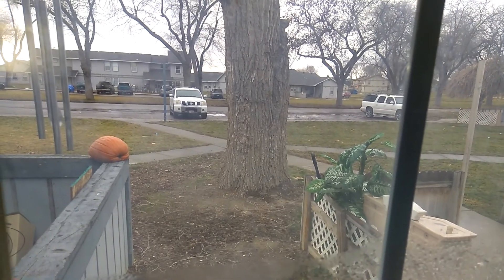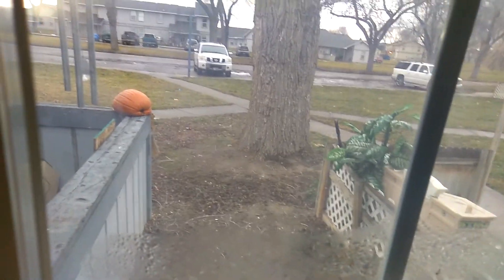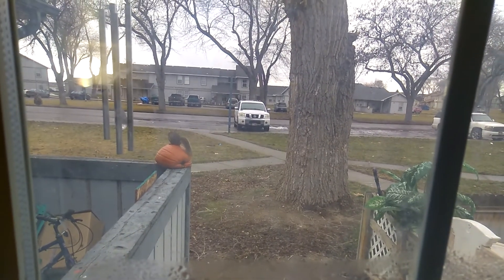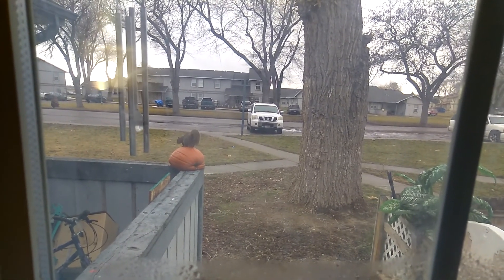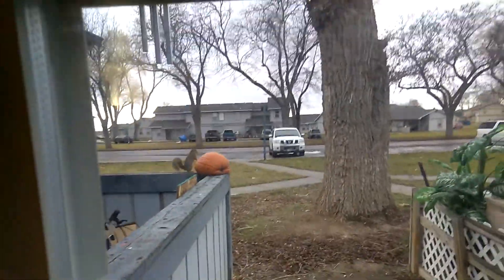So he's putting it in a spot so he won't get caught or busted. He's probably got a little family up in the tree and he's probably saving it. He's hiding it so he can go back and get it later and take it to his little family.